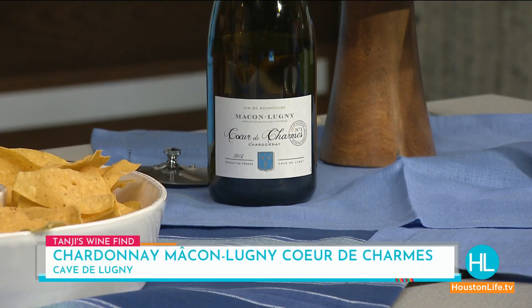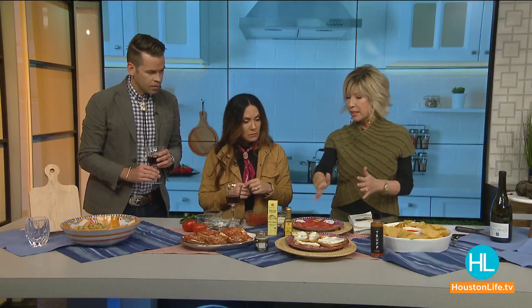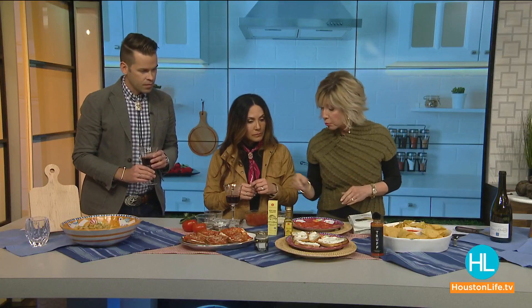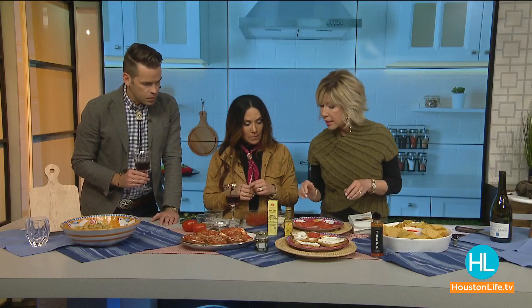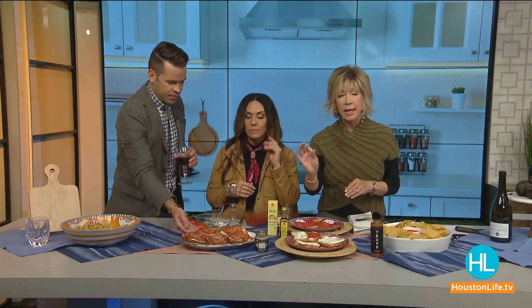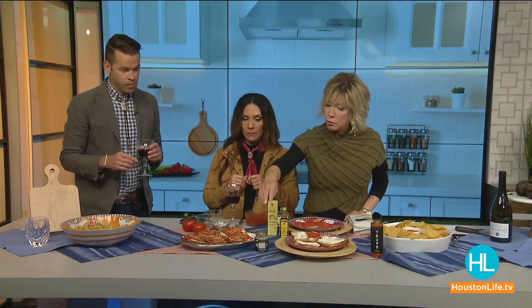Here's another easy recipe: this is essentially a pizza done on sourdough bread. We've spread burrata on there, added marinated tomatoes, put it in the oven to toast, and then finished it off with a little bit of truffle oil. Just a drop or two is all you need. The full recipe is available on goodtaste.tv.